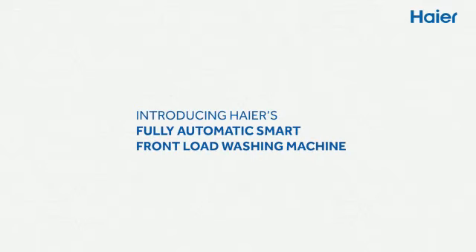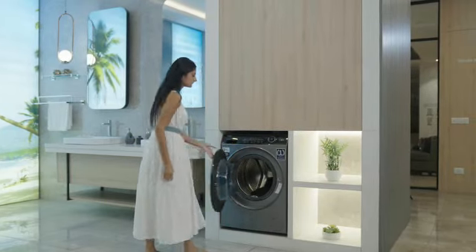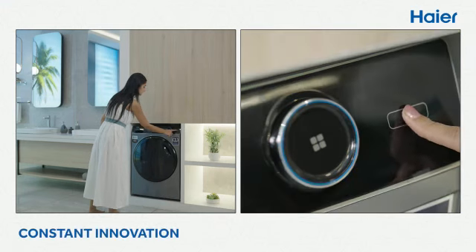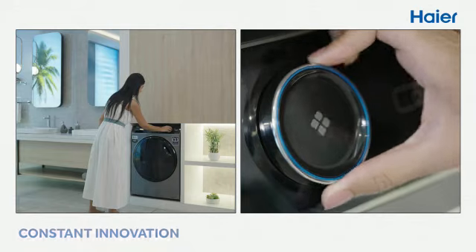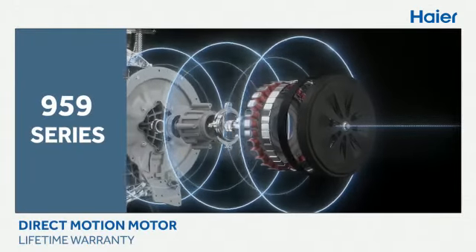Introducing Haier's fully automatic smart front load washing machine. Aims to serve consumers with constant innovation and identify the unaddressed requirements. The 959 Series offers a leading technology of a direct motion motor with lifetime warranty.